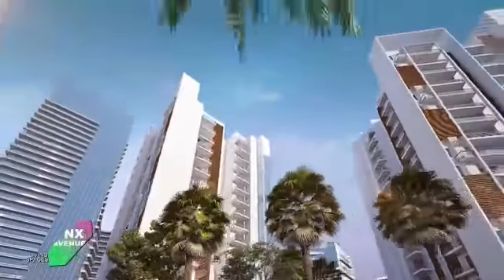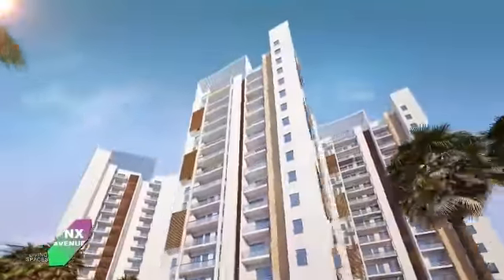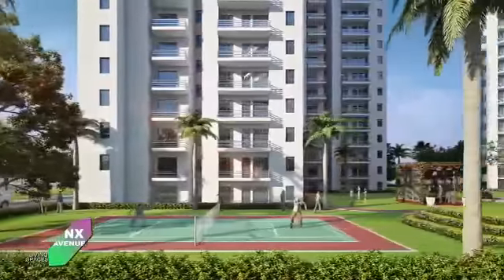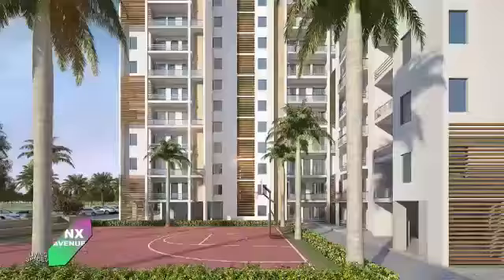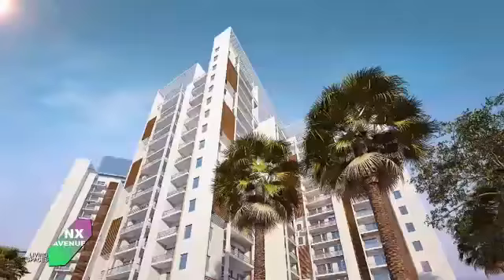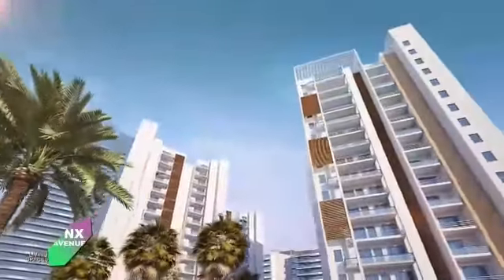With scientifically designed layout with proper ventilation, two side open plots and wide roads spread over a beautiful landscape. Surrounded by greenery and wide open spaces, ensuring a quality of life you always aspired for.